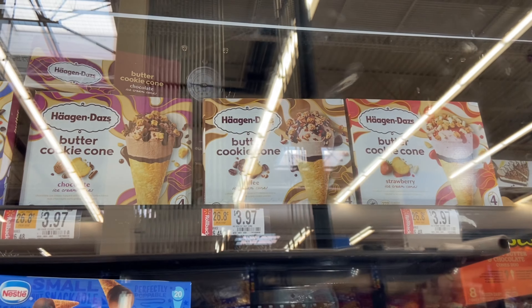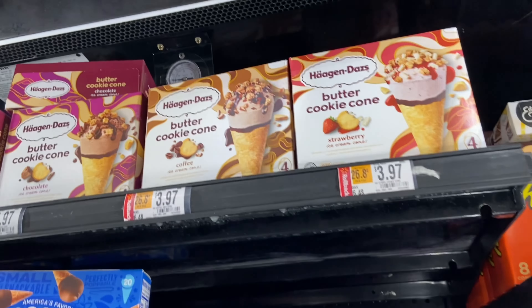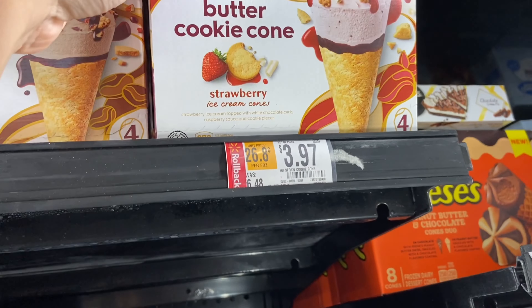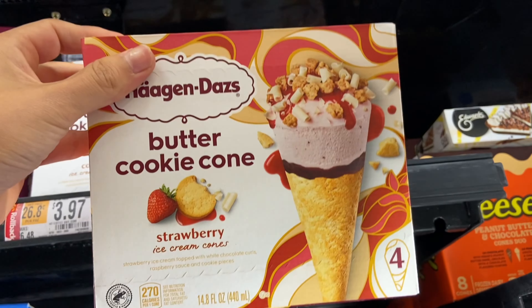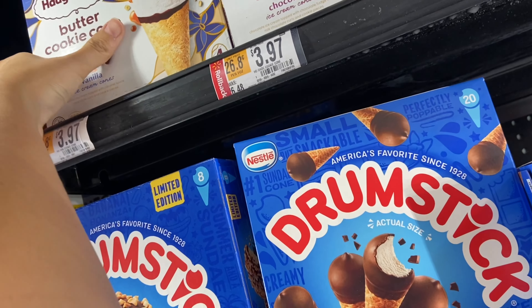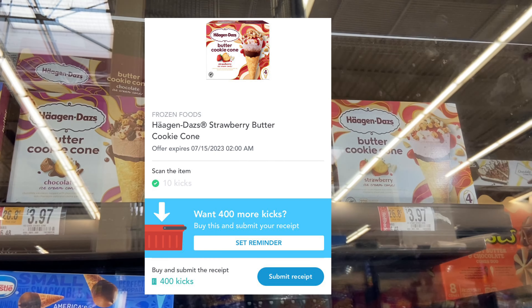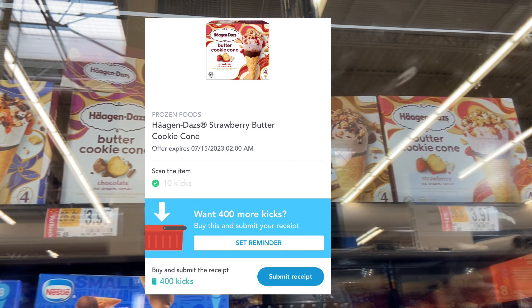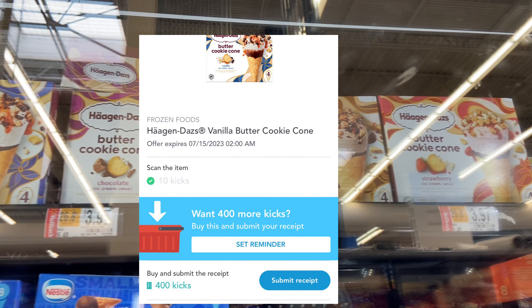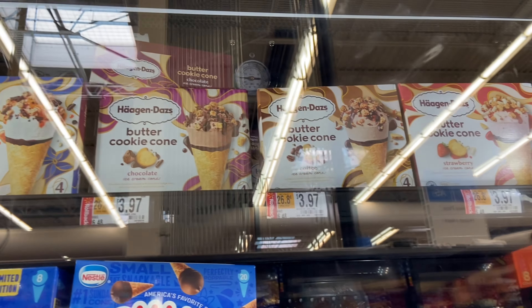Next up I'll be picking up two of the Häagen-Dazs Cones — two different flavors — priced at $3.97 each, so two will come to $7.94. We're submitting to Inbox Dollars for $2.00 back when you buy two, and on Shopkick we have separate rebates for separate flavors, so I'll be getting back $1.64 on each box, making my final cost $2.66 for both or just $1.33 a piece.